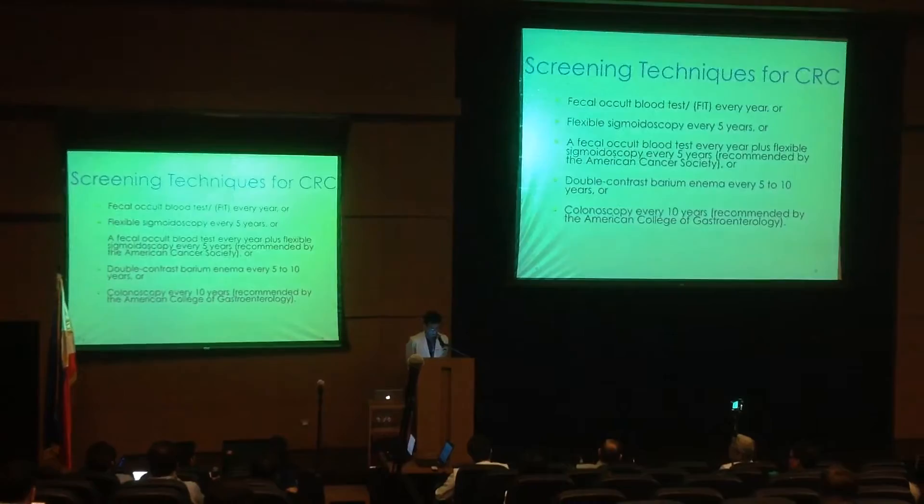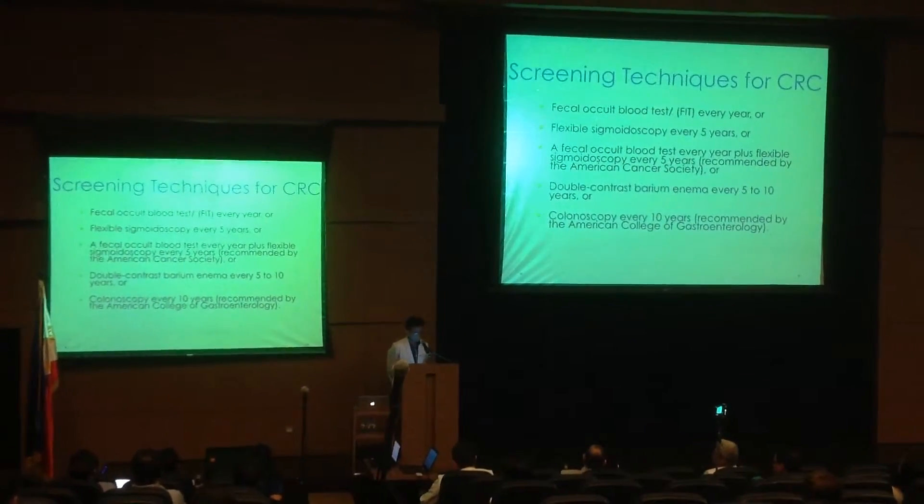Other options include global coccus-marion antenna every 5 to 10 years, or colonoscopy every 10 years. This is based on the American College of Classification guidelines.